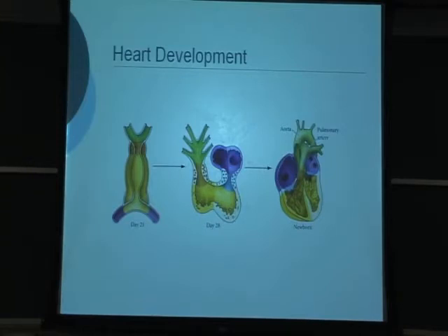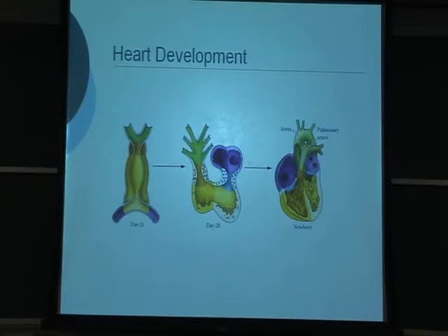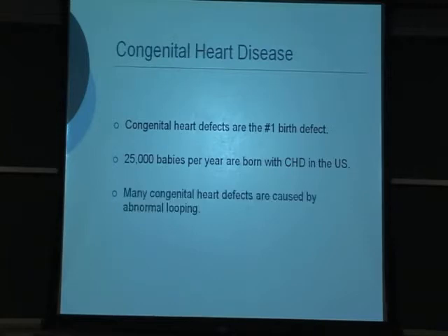I'm going to talk today about looping. Our long-range goal is to understand some of the mechanical factors that may cause congenital heart disease. About 25,000 babies per year are born with congenital heart disease in the U.S., and many of these heart defects are caused by abnormalities in looping, even subtle abnormalities.